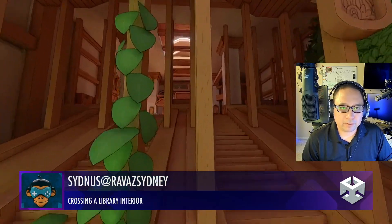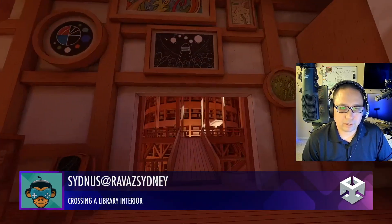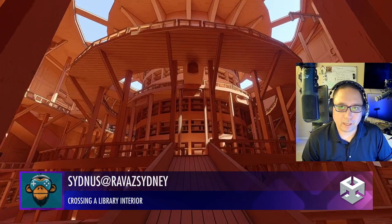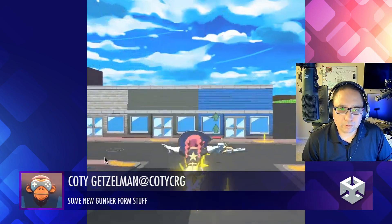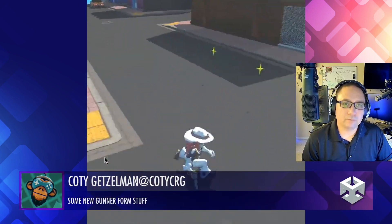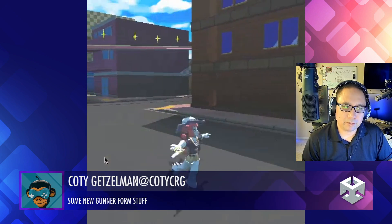Crossing the Library interior looks really clean. Nice graphics, nice little toon shader — a little outline to everything. Beautiful work. New gunner form stuff looks fun. Cool animation, good job.